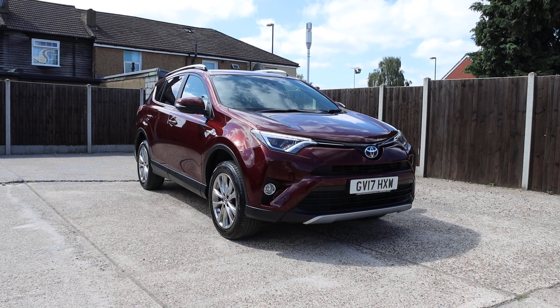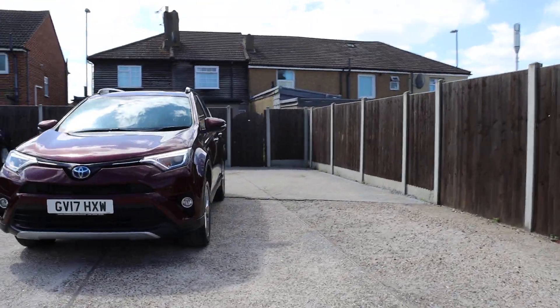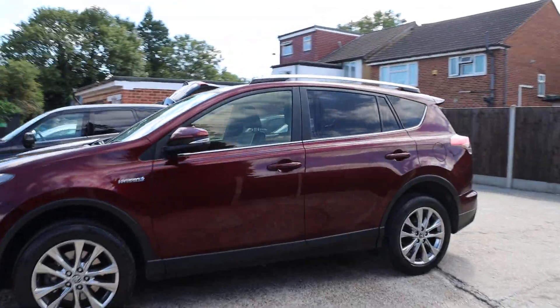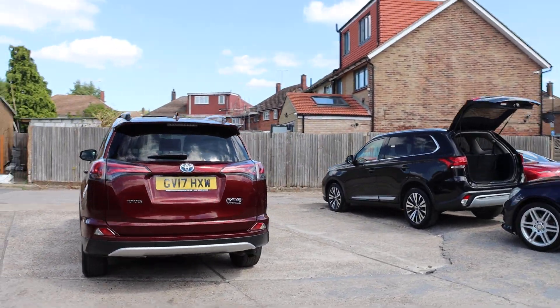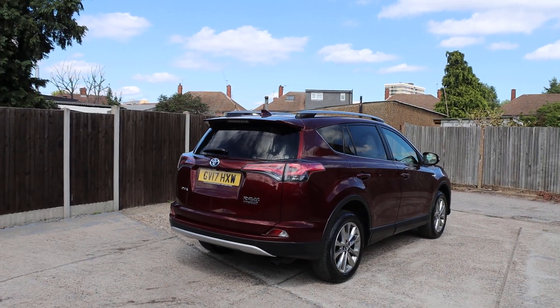For sale at McCarty Cars, Toyota Rav4 hybrid.